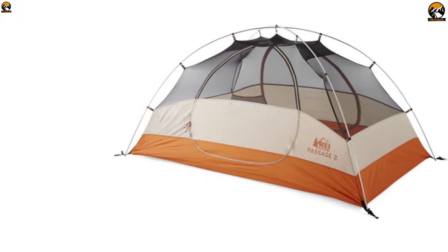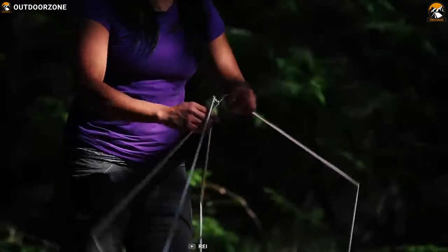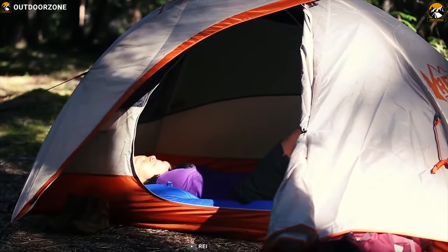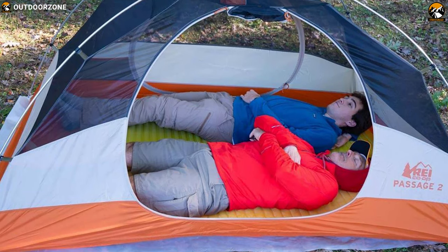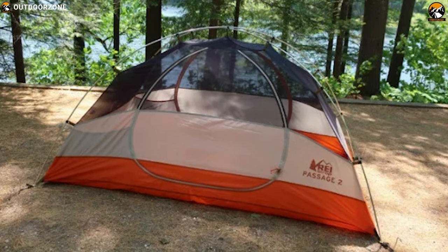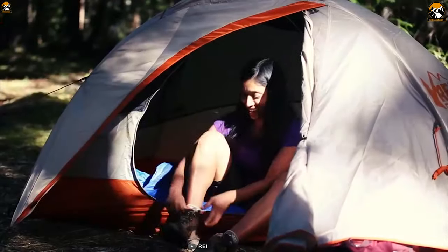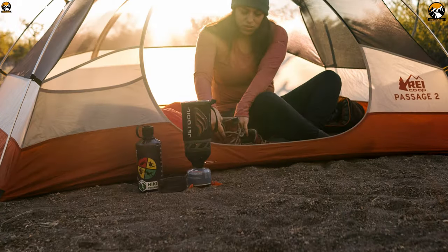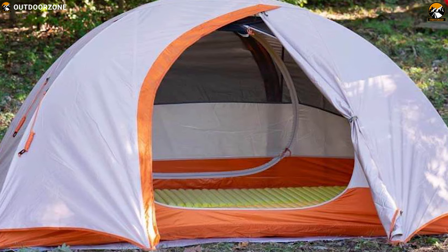The REI Co-op Passage 2 is an all-round solid option and an excellent choice in its price range. It's easy to pitch and comfortable to sleep in, maximizing your backpacking fun. It offers good protection from the elements with its durable polyester material and should stand up to years of use. It's a bit on the heavier side but suitable for short trips and car camping overnights. Its two large side D doors give each person their own entry and exit point, and the vestibules provide plenty of storage for gear you don't want inside the tent. With an 88-inch length accommodating even tall sleepers and a 52-inch width fitting two standard sleeping pads, it also features a straightforward X-pole design.